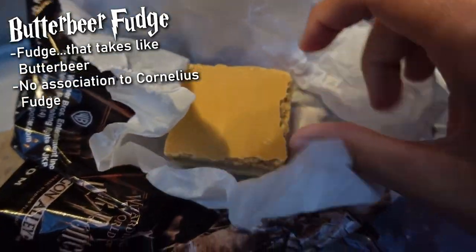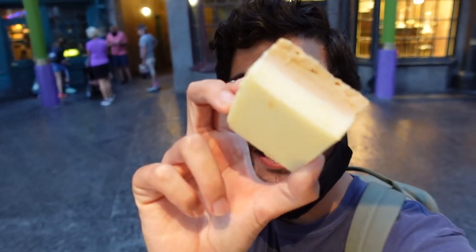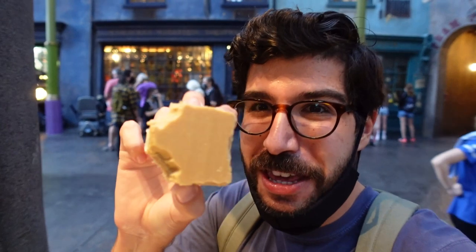Here it is in all of its fudgy goodness — some good old butterbeer fudge. I guess there's only really one way to do this, just bite into it. I actually really really like the butterbeer fudge. I thought this was gonna be at the bottom of my list — I was expecting it to be really really sweet, but I think you taste the butterbeer flavors really well with the fudge. It's pretty thick and pretty big so maybe share this with your family, but this is good — a pleasant surprise.